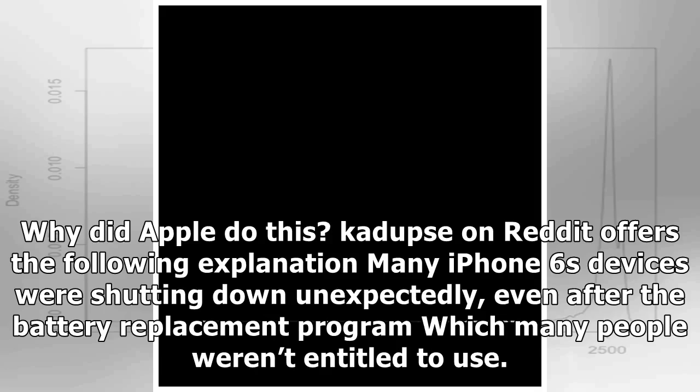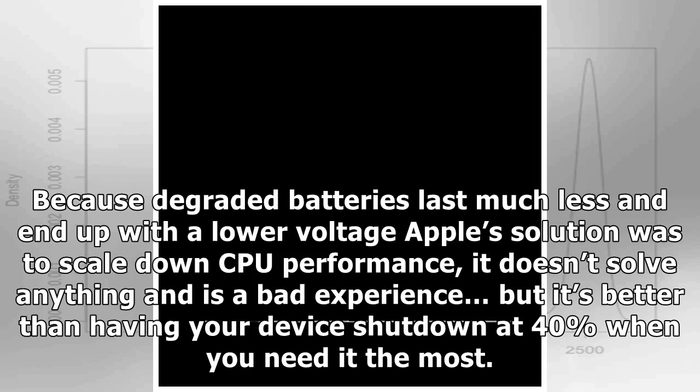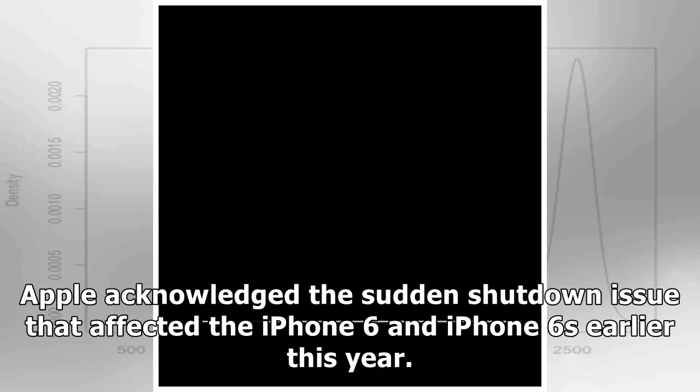A Reddit user offers the following explanation: many iPhone 6s devices were shutting down unexpectedly, even after the battery replacement program, which many people weren't entitled to use, because degraded batteries last much less and end up with a lower voltage. Apple's solution was to scale down CPU performance. It doesn't solve anything and is a bad experience, but it's better than having your device shut down at 40% when you need it the most.